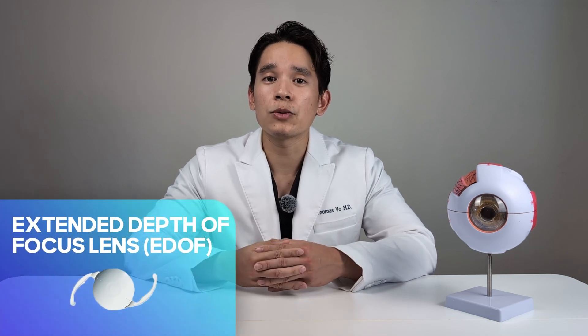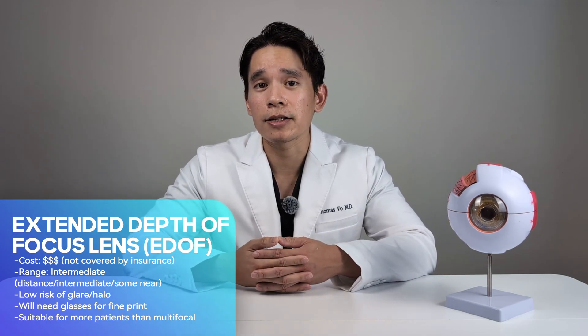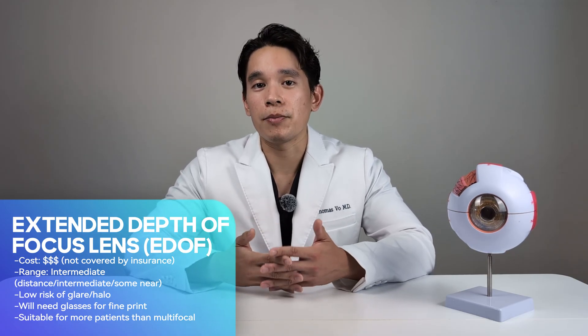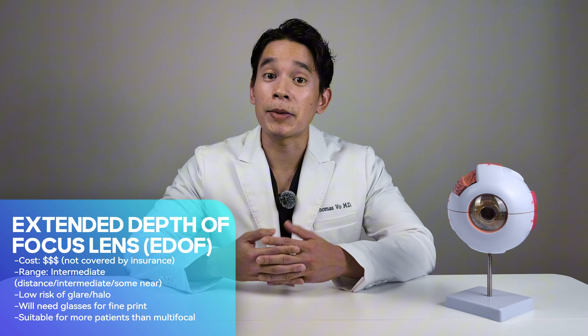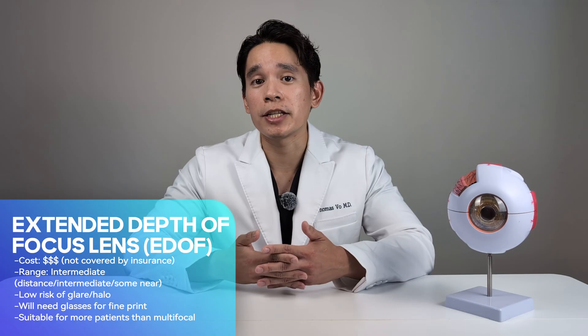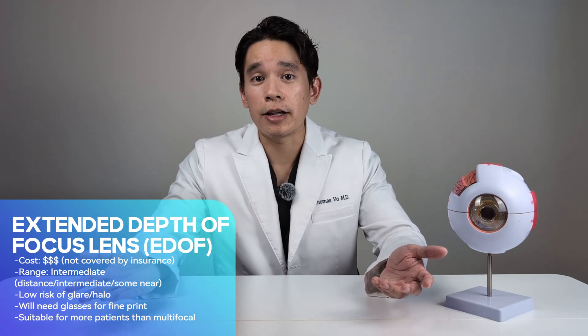The next type of lens is called an extended depth of focus lens, or EDOF. This provides what's called blended vision, giving you a range from distance through the intermediate range. At the near range, you'll be okay seeing larger print, but for smaller, finer print you'll still need reading glasses. The range of the EDOF lens is not quite as good as the multifocal, but significantly better than the standard monofocal. Its main appeal is that it has less risk of glares or halos compared to the multifocal, making it great for someone with an active lifestyle or who drives a lot. The EDOF lens is also more forgiving and suitable for more patients than the multifocal lens.